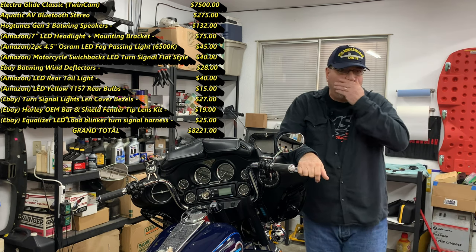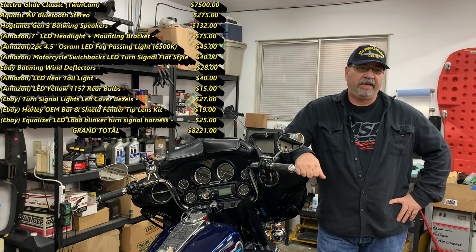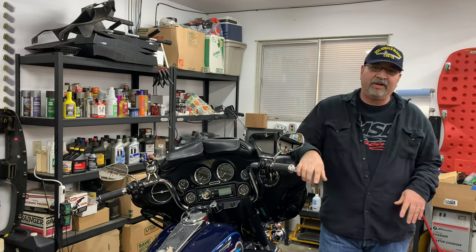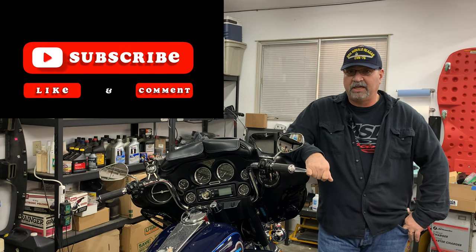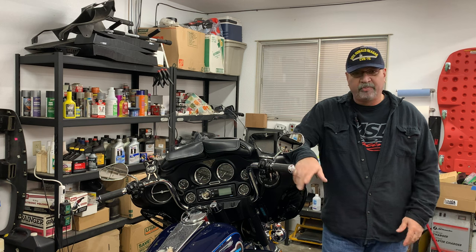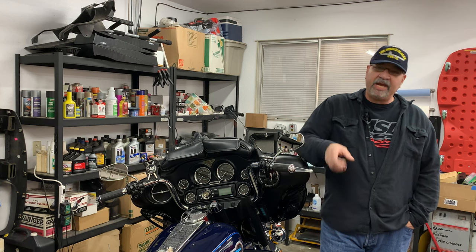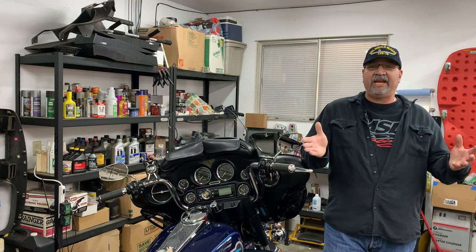If you're new to the channel, please do me a favor and subscribe, like the video, comment — any questions, any feedback is appreciated. This pretty much wraps up this whole deal here. I'm pretty happy with the stereo. The reason for the lower fairings is because I want to put speakers in the lower fairings — I don't really want to cut up my lids to put speakers in them. I started looking at it and there are six-by-nines you can put in there, but I'd rather just leave those lids alone. I don't want to give up any room in my saddlebag. Thank you for watching — I appreciate it. Y'all be safe out there and I'll see you on the next episode of Corvette Ed's Garage.